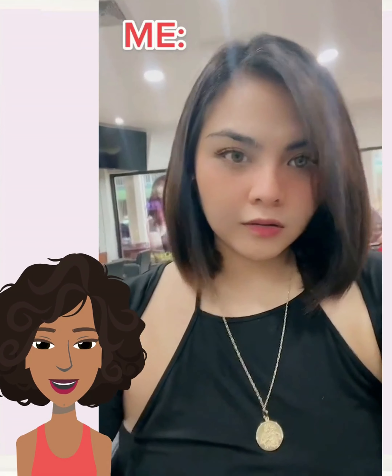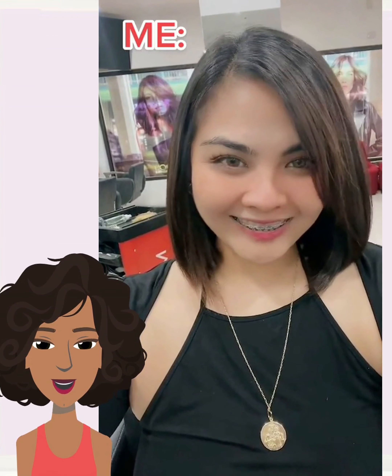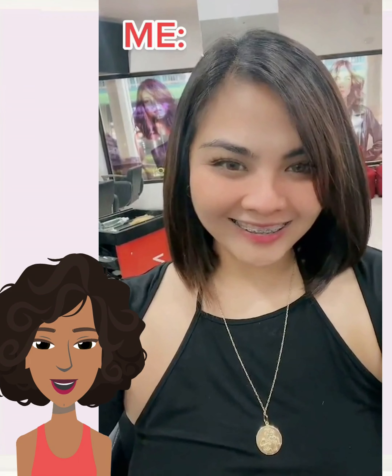Then we see someone rocking a brunette pixie and she ends up going copper — by far one of my favorite trends of 2023, such a beautiful style. Next up we have someone rocking a mid-back length cut and she ends up getting a shoulder-length bob complete with layers. Very nice.